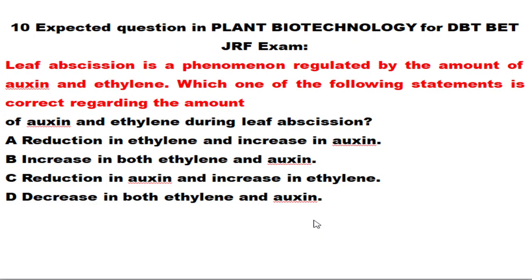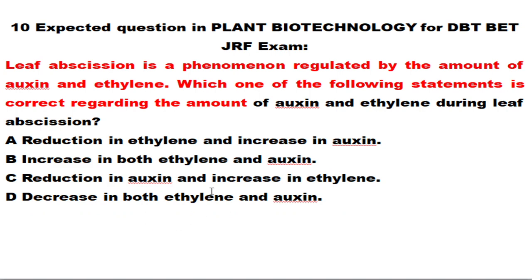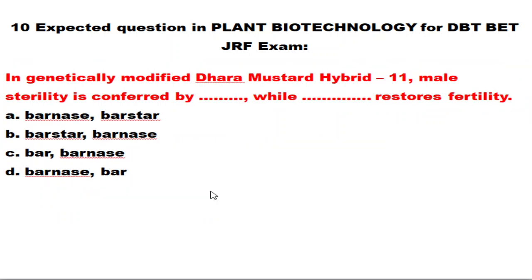The next question: leaf abscission is a phenomenon regulated by the amounts of auxin and ethylene. Auxin, cytokinin, and gibberellin are plant growth promoters, whereas abscisic acid and ethylene are plant growth inhibitors. For leaf abscission, there should be a reduced level of auxin but a high concentration of ethylene, since ethylene promotes leaf abscission and is also involved in senescence. Both ethylene and ABA are involved in the process of leaf abscission.